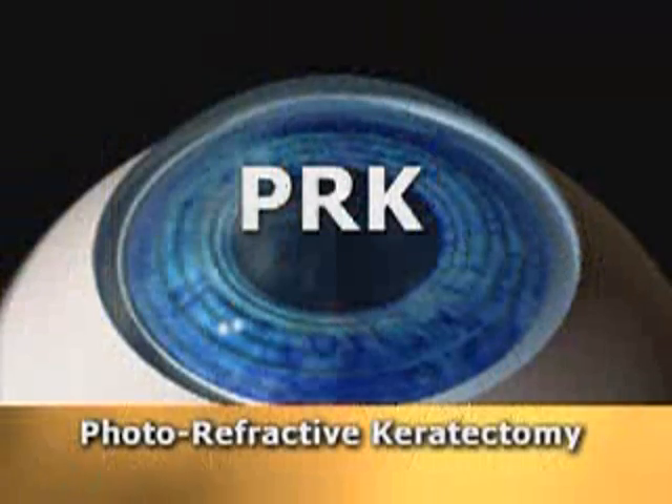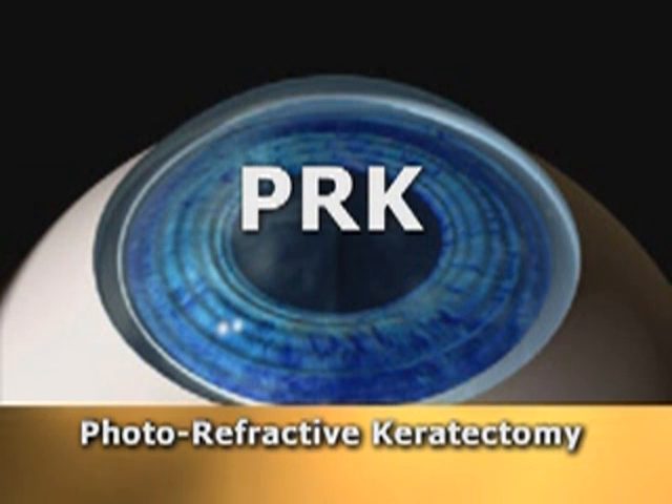The original procedures approved by the FDA were performed on the surface of the eye and were called PRK, or photorefractive keratectomy. During PRK, the surface layer, or epithelium, is removed prior to treating with the laser. Several new variants of PRK, known as epi-LASIK or LASEK, differ only in their attempts to preserve the epithelium that is reflected back before the treatment.